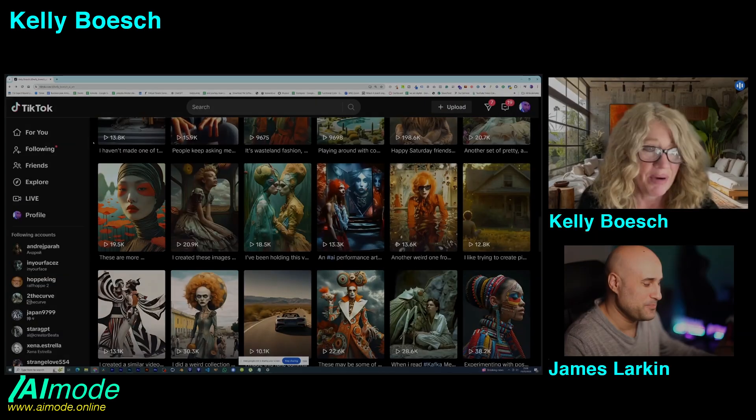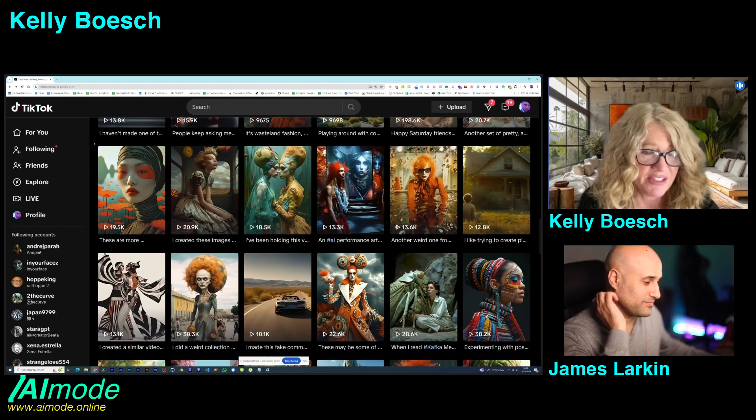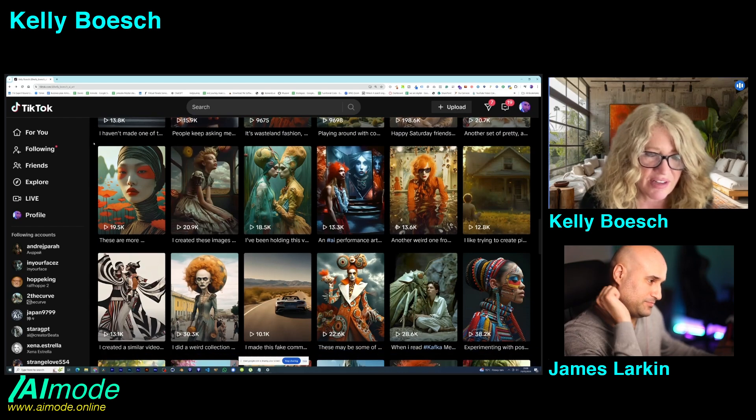I worked at IMAX for 17 years and learned how to do insane Photoshop stuff. Well over a year ago I'd be on Instagram seeing people posting these insane pictures and I'd be like, what is this? So I became a creative partner with Runway, but it doesn't happen that much — it's rare — so I felt really lucky.